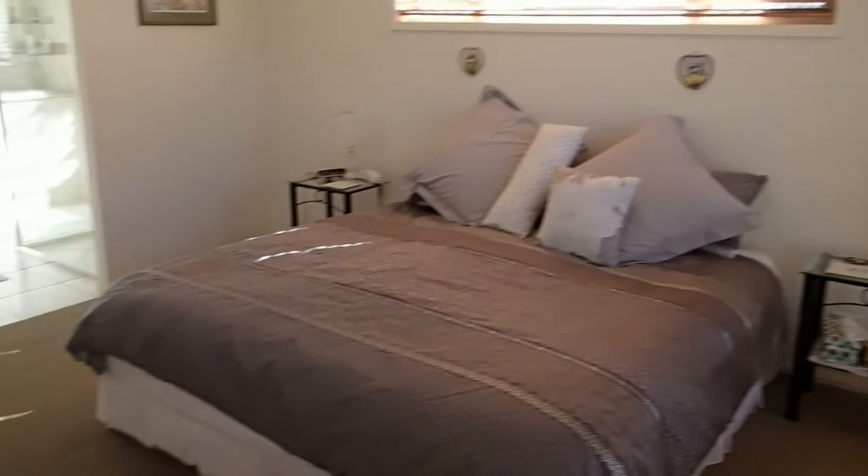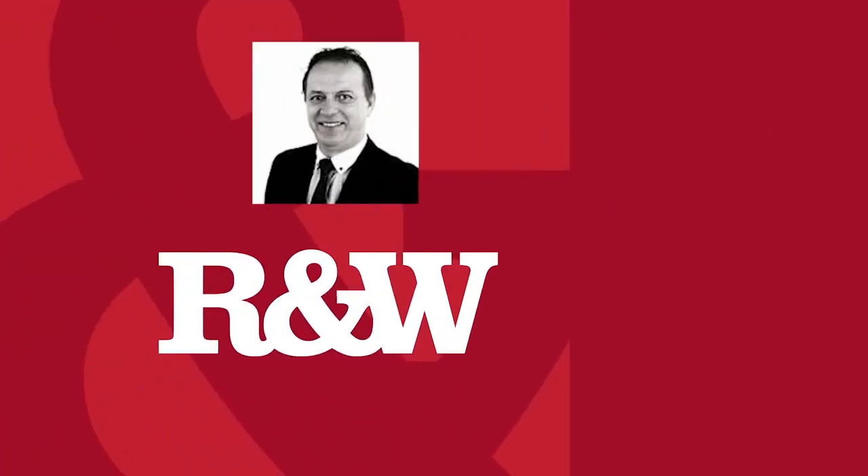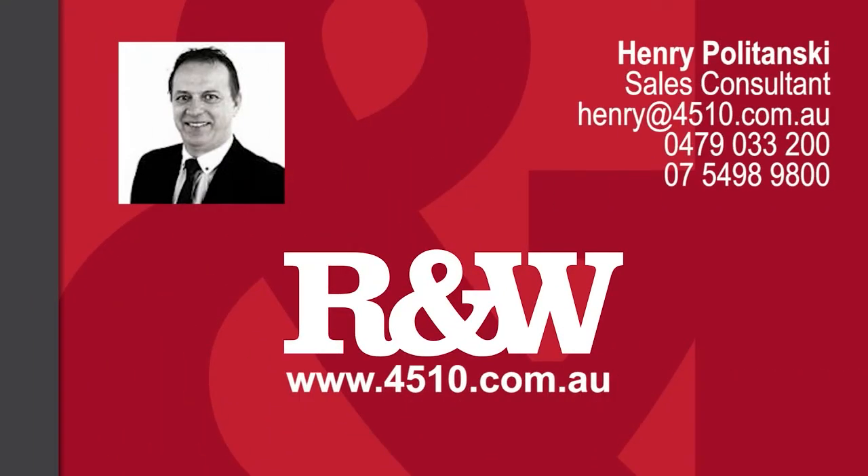What a gorgeous home. We had a look at a lot of features and had a nice talk to the owner, and there is just so much more to see. You really need to come and have a look at this place — take a closer look. Follow the details at the end of this video.